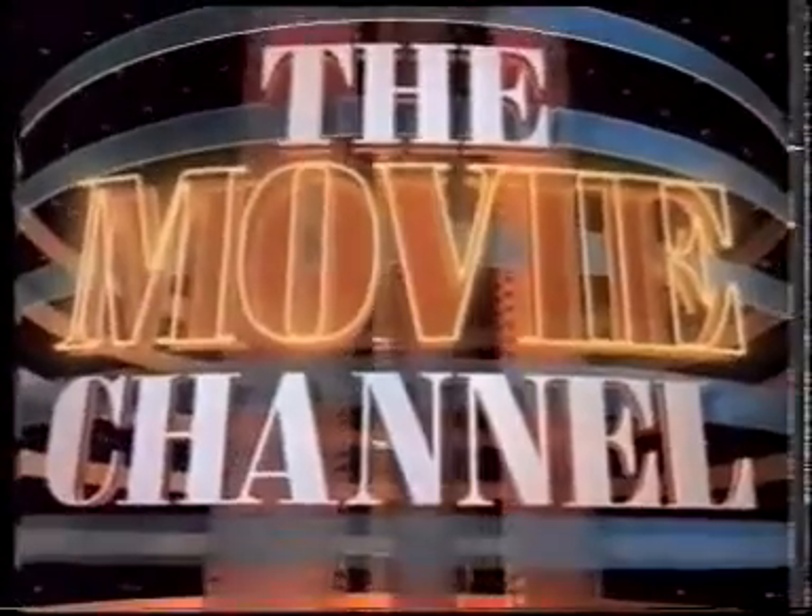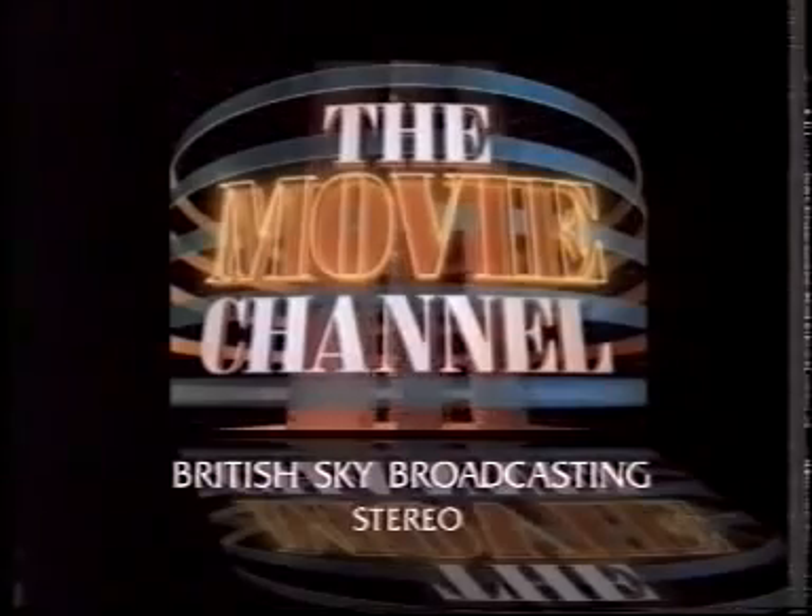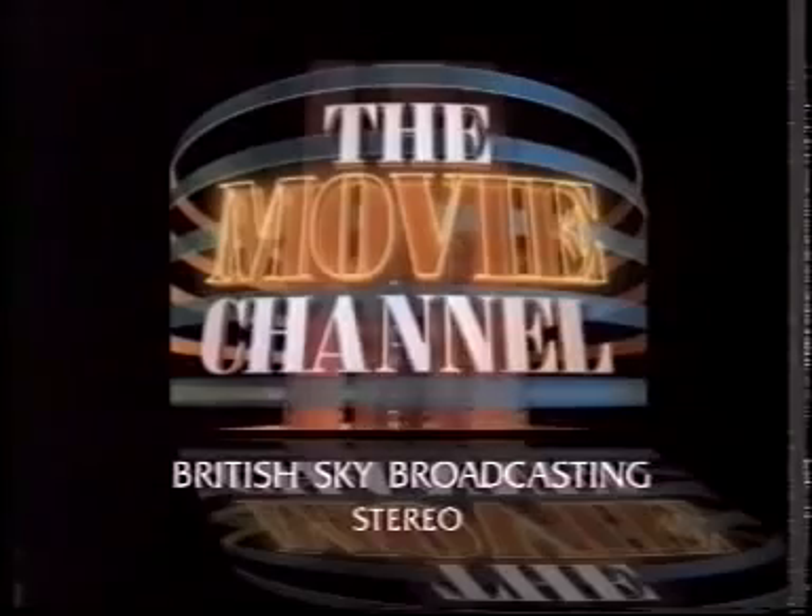The Movie Channel. A part of the British Sky Broadcasting Network. The Movie Channel.